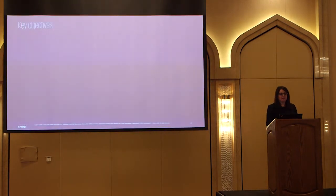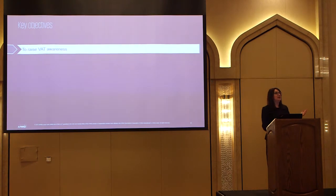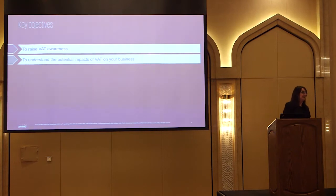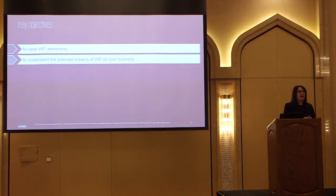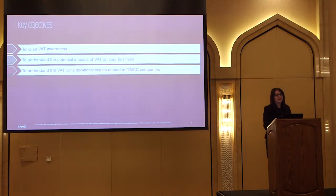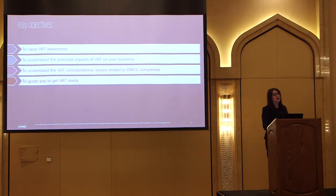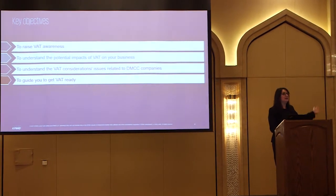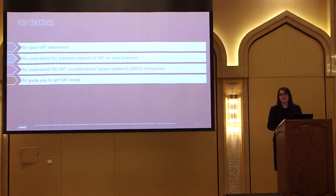So the objectives of the session. The first is to raise VAT awareness. The second is for you to understand the potential impacts of VAT on your business. There's also the implications of VAT for us as individuals. Then what's the VAT implication for DMCC businesses? And a guide to help you get ready for VAT - though there's not one specific section covering that, because the whole thing will give you that guide. You have to take it in totality.